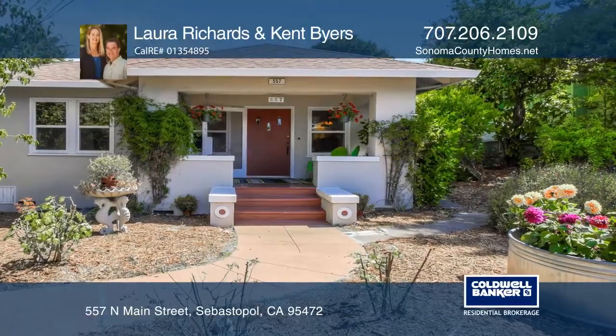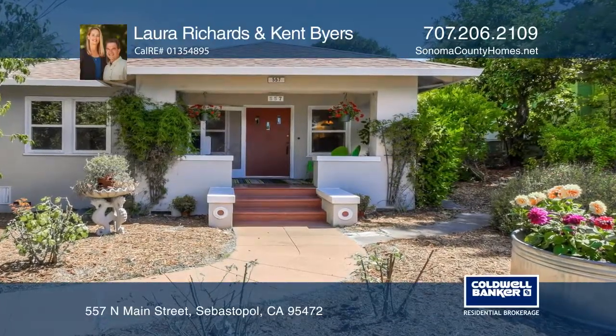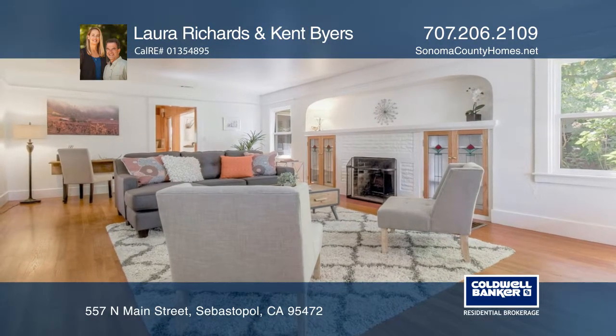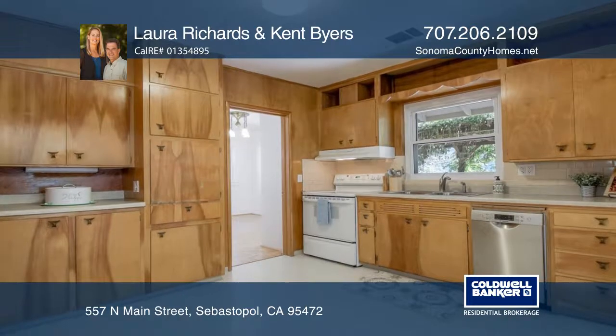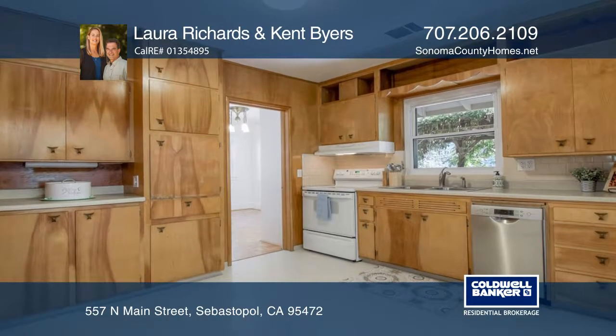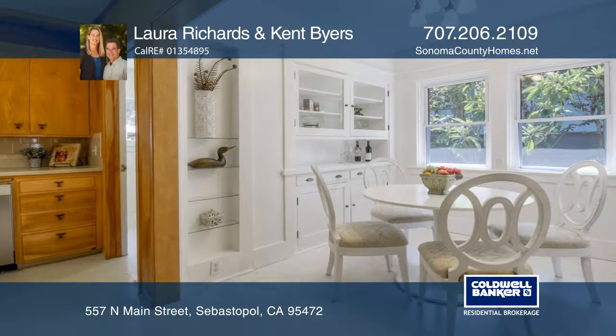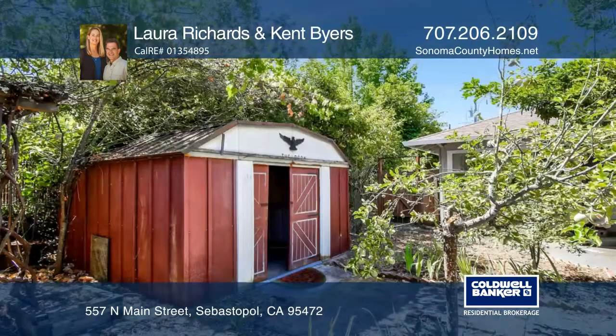This charming California bungalow style home has plenty of character, circa 1933, coupled with modern-day upgrades such as newer electrical, heating, and dual-pane windows. Original details include wood floors throughout, wide baseboards, window trim, and built-ins.